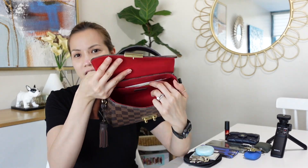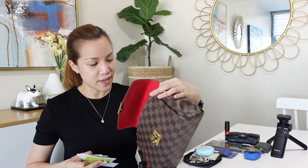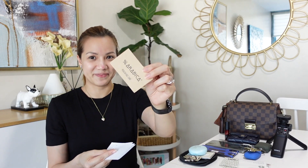And in the papers area, what I have here are: a parenting pass, a PWD ID — because of my scoliosis in my back — and some 2x2 and 1x1 photos. And then a Starbucks gift certificate, an Arabica card, and a few important papers.